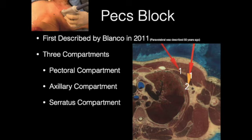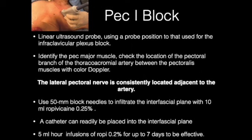We really have three compartments to speak of: the pectoral compartment, the axillary compartment, and the serratus compartment. For the PEX-1 block, we use a linear ultrasound probe in the position used for the infraclavicular plexus block. We identify the pec major and check the location of the pectoral branch of the thoracoacromial artery between the pec major and minor muscle — Doppler can be used to find this artery. The lateral pectoral nerve is consistently located adjacent to the artery, so if you've found the artery, you've found the nerve. We put 10 mLs between the pec major and minor around the pectoral branch of the thoracoacromial artery to get the medial and lateral pectoral nerves.